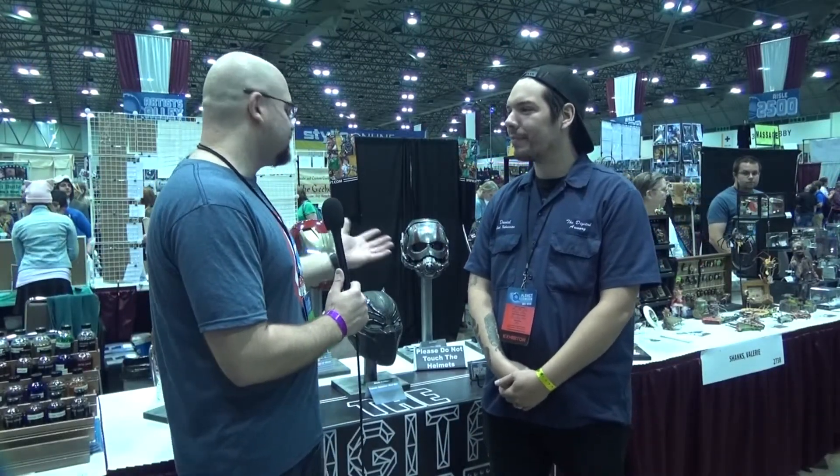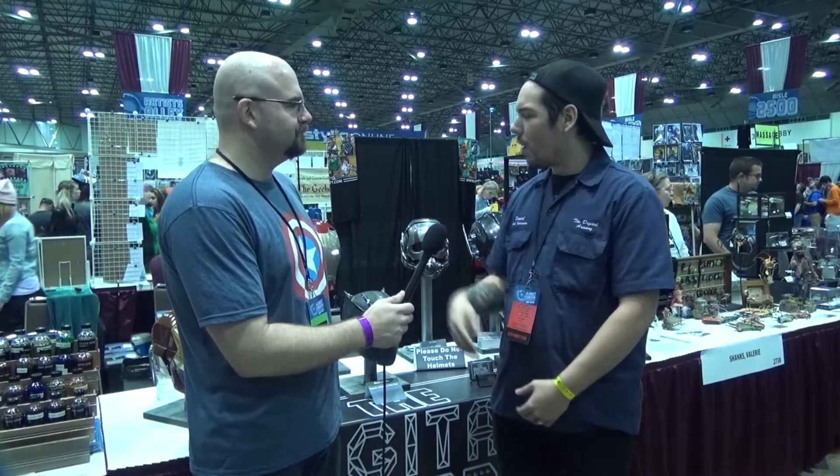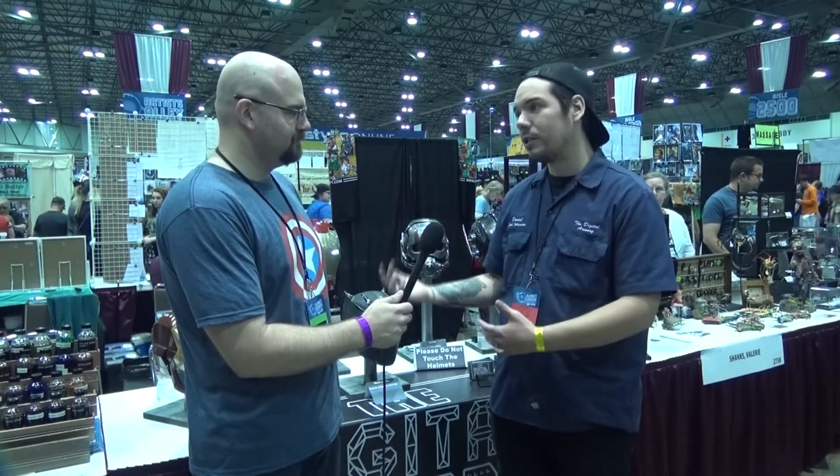Tell us a little bit about what you do. Well, at its base we're a digital design company because all of our pieces start out as 3D printed. We do the 3D model, then the 3D print, the sanding, the finishing, the painting and everything like that. Primarily we do helmets, but we also do other costume pieces — arm plates and other little accessories.